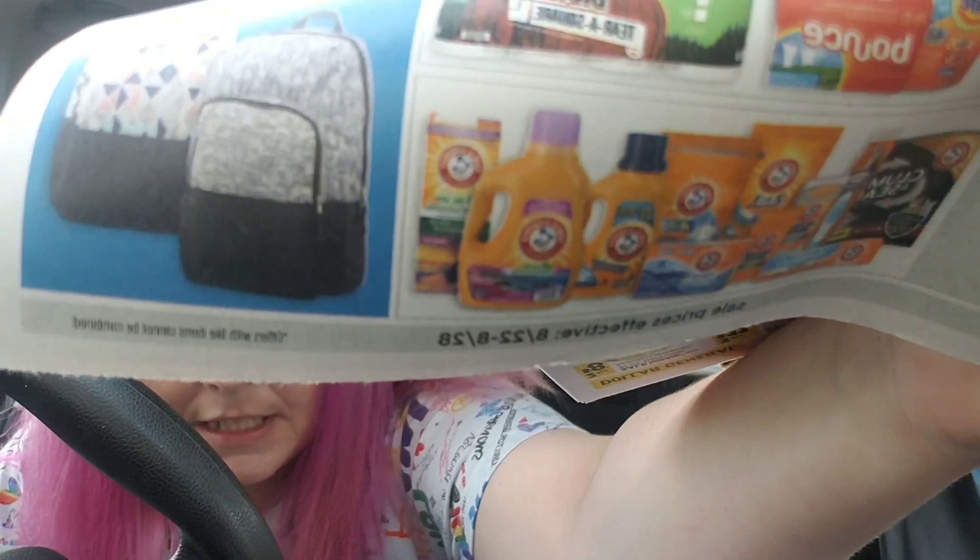These sales ads are available inside the Dollar General store. They do have a date on the bottom of them. This particular sales ad is running from August 22nd until August 28th, so it ends today on Saturday. Now on Saturday we also have the Dollar General $5 off $25 total coupon that you can use.